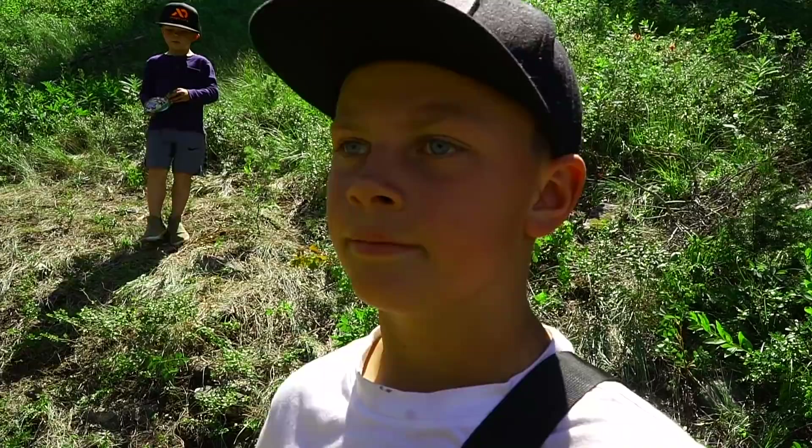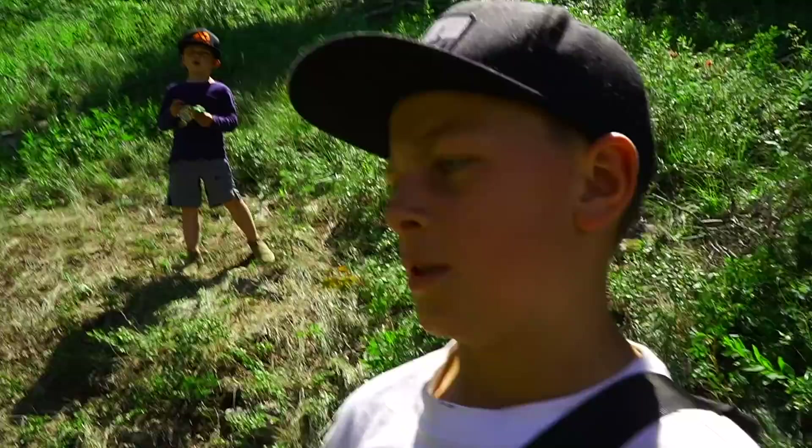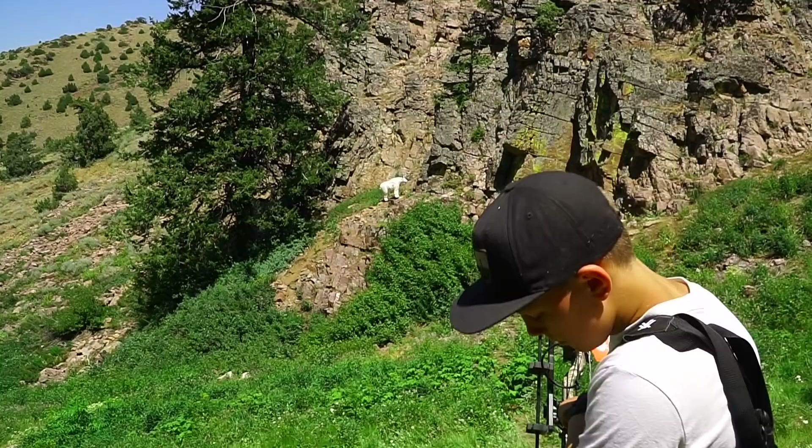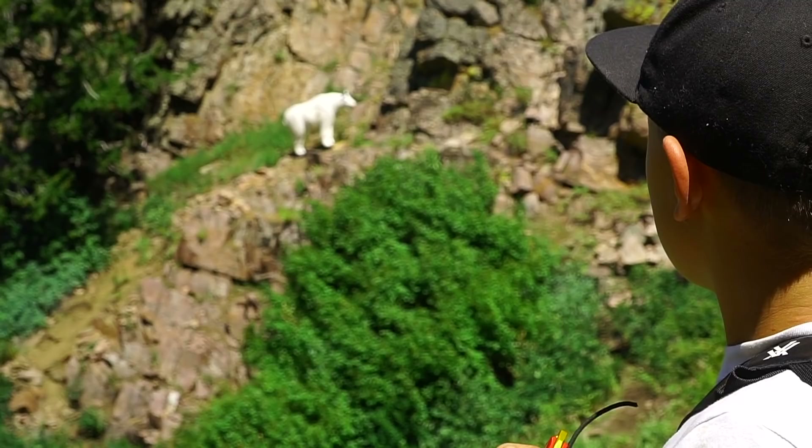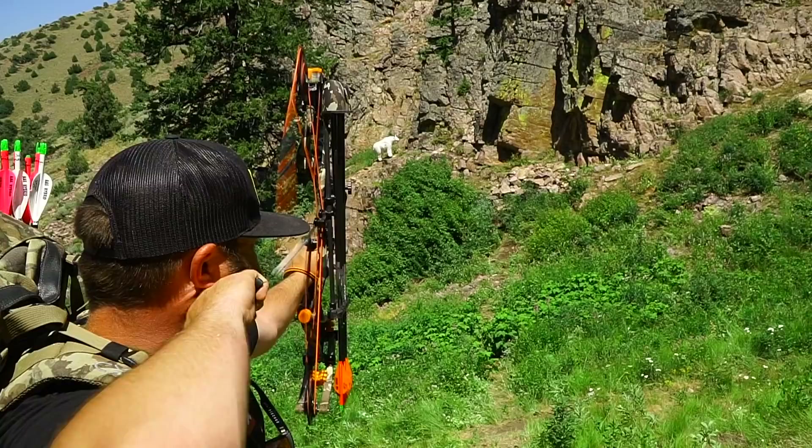Yes, bud — are you supposed to be shooting that? We'll shoot that one next. Very realistic shot — mountain goat in the rocks. It's getting 36 yards, bud. Whoa — oh, I think you got leg. You got foam though. Foam is home!